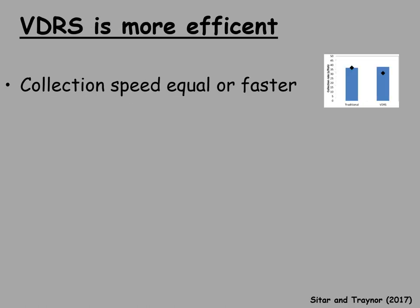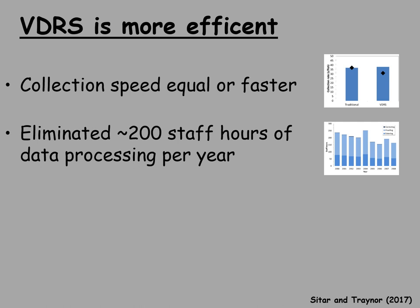Looking at collection speed, we found the voice data recording system was about the same speed or even faster than writing on paper. Data collection also involves a back end — proofing, corrections, and transcription from paper to computer — which the voice data system doesn't have. In our program where we sample sometimes over 12,000 fish a year, we've eliminated on average about 200 staff hours a year of data processing — essentially key punching, proofing, and corrections. So it's more efficient in that aspect.